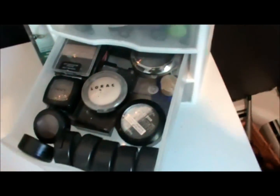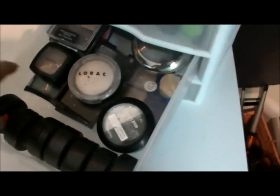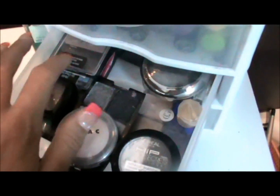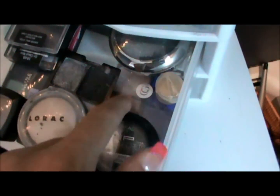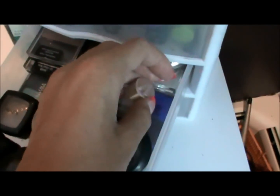This drawer is my eyeshadows that I use almost every day — a good selection of my favorites. My main MAC eyeshadows are right here. I also have Wet n' Wild, NYX, Maybelline, LORAC, L'Oreal, Covergirl, HIP, Victoria's Secret, and a sample from Coastal Scents.